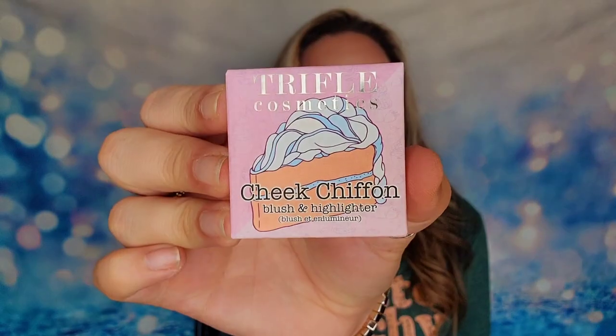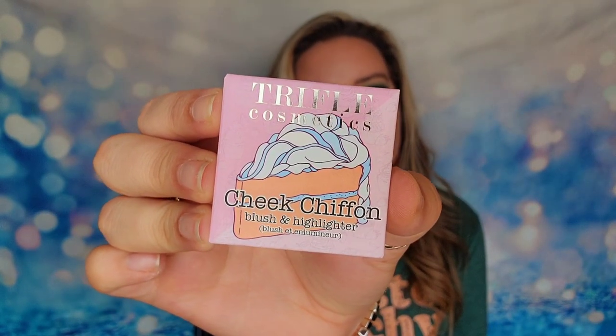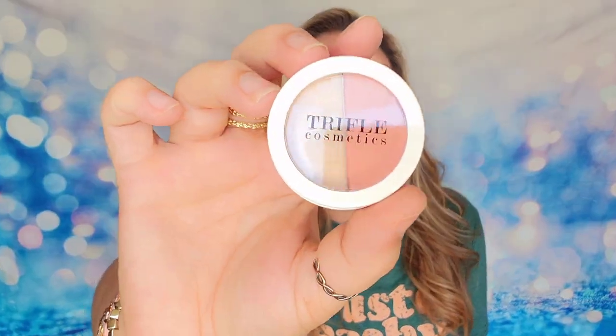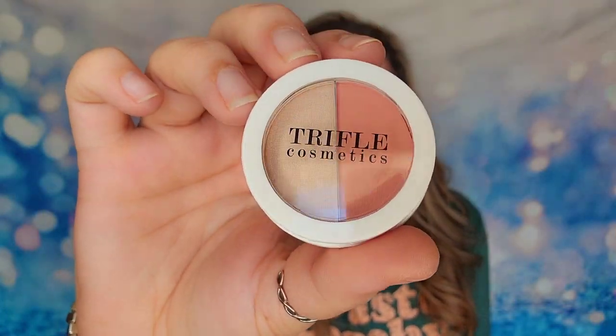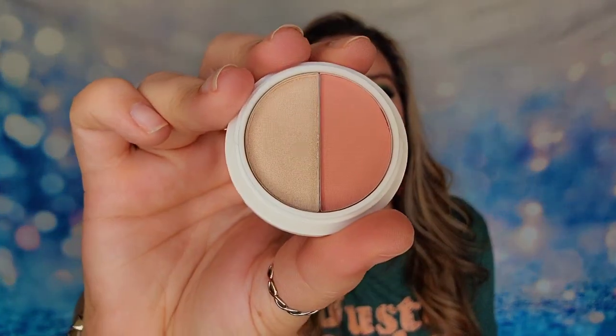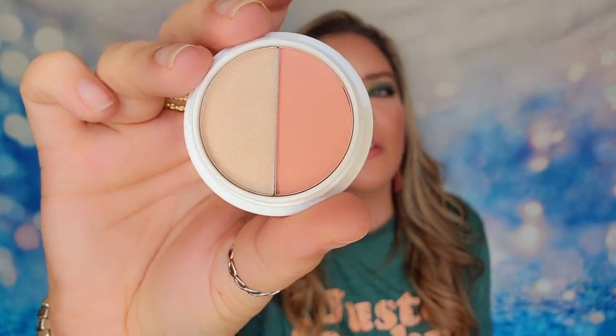So that's what we're going to look at first — our free mystery product. You might receive this one and then again you might not. I have from Trifle Cosmetics their Cheek Chiffon Blush and Highlighter Duo. This is also a cruelty-free and vegan brand. Here is what our Cheek Chiffon Duo looks like — your blush and your highlighter all in one, and those are supposed to work together. I do think they're really cute, it's nice to take with you on the go — a little travel size one.